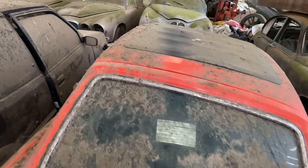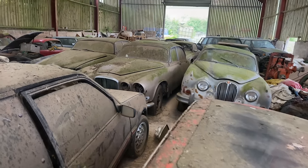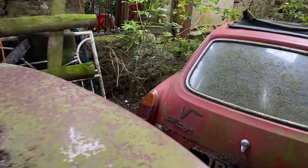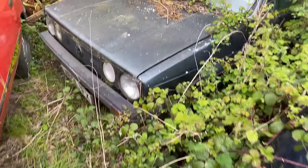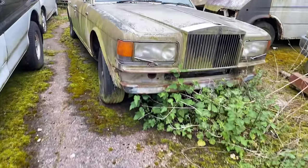Today we are exploring a collection of classic cars which have been left in this barn for a very long time. Porsche 924 - I cannot believe we have just found this. MG, Volkswagen Golf GTI, Metro GTA - just found a Rolls-Royce.